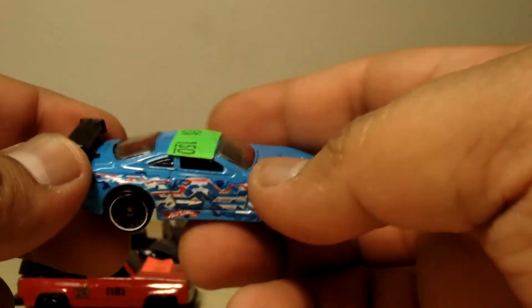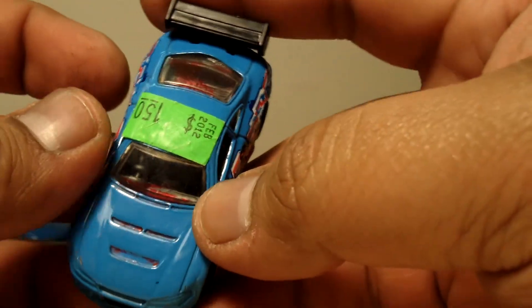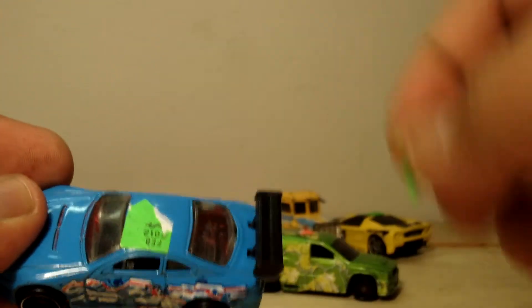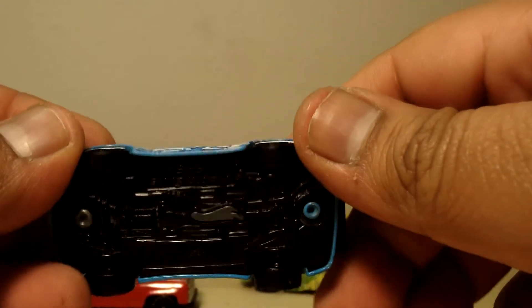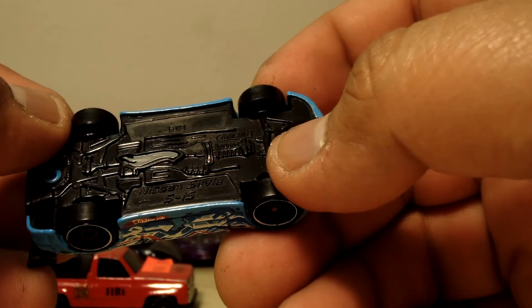Next we got this little guy. This is Hot Wheels on him. Somebody drew on him with a marker. It's a Nissan Silvia S15.